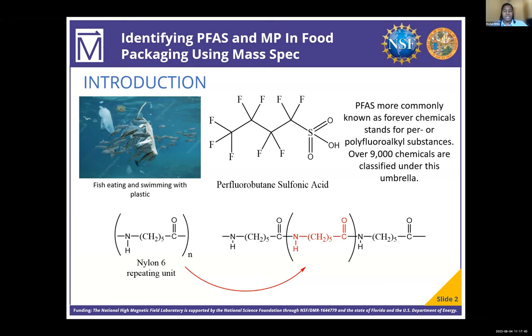My project focuses on identifying the potential microplastics and PFAS chemicals that have been leached from common food packaging by analyzing the leachates with Fourier transform ion cyclotron resonance mass spectrometry, coupled with electrospray ionization.